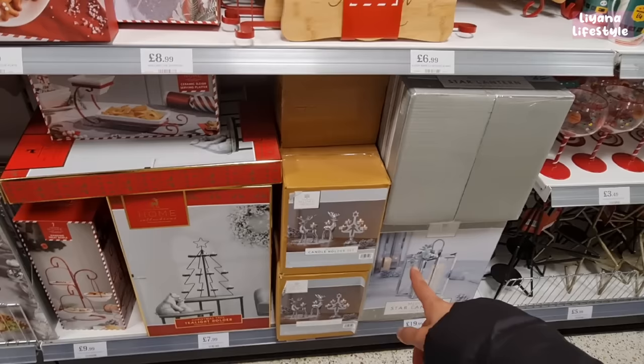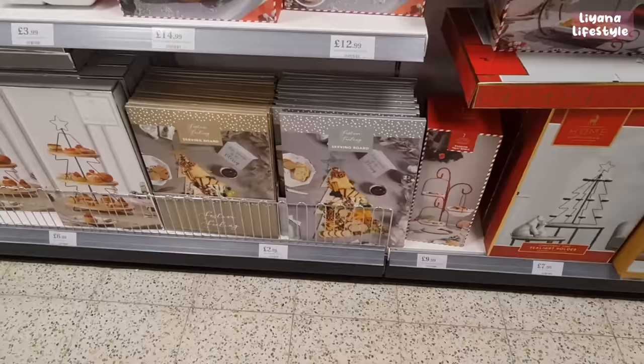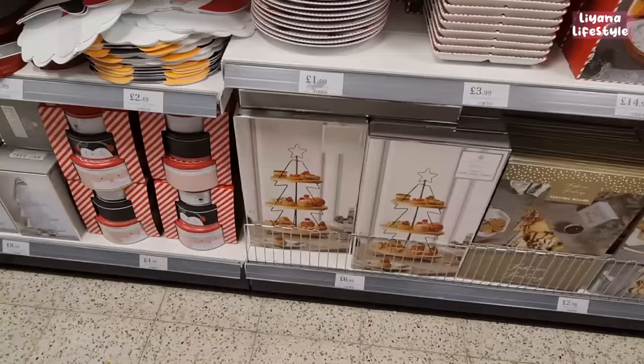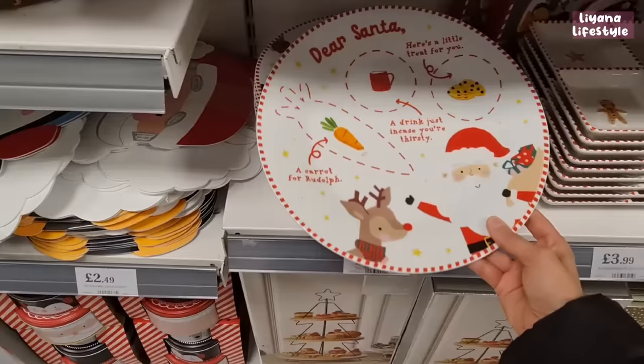Serving sleigh boards, a star lantern for £9.99, and a candle holder set of three with reindeers and a tree. A Christmas tree tea light holder for £7.99, three-tier hanging treat bowls, and lovely serving boards for £2.99. There's also a tree cake stand for £6.99. These are new this year and I think a lot of you are going to like them.